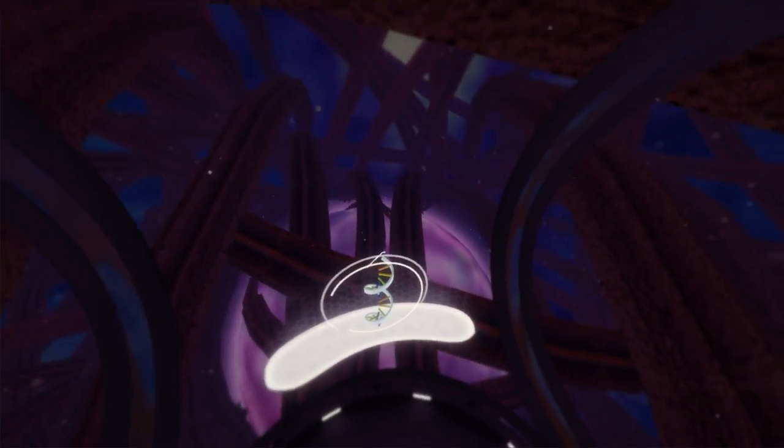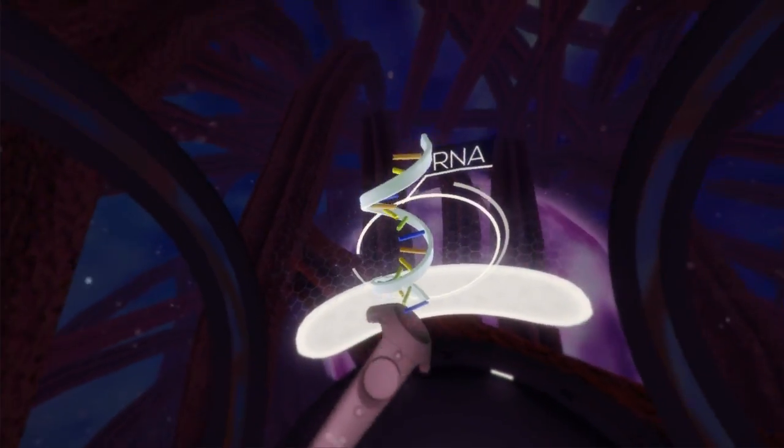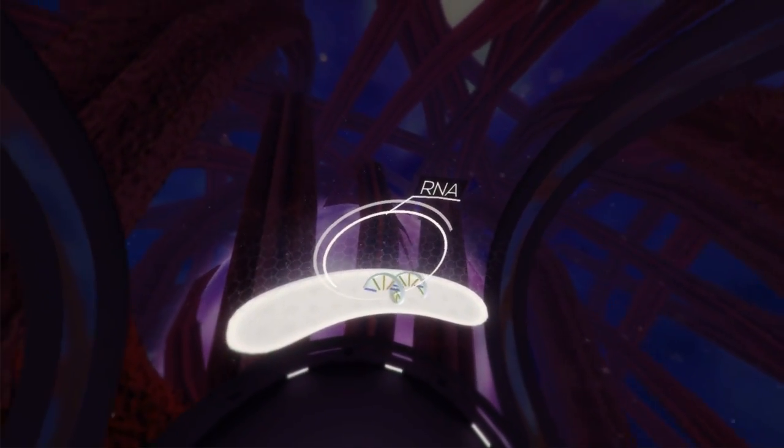In the process of transcription, a segment of DNA is copied into RNA, or ribonucleic acid, containing a single recipe for protein creation.